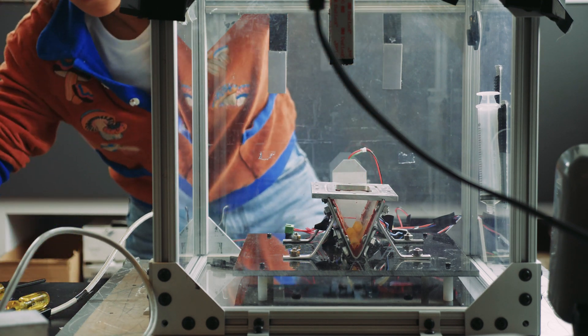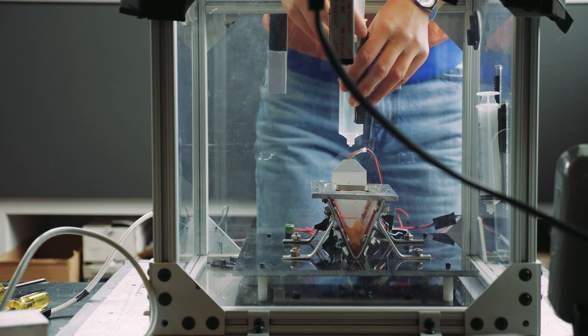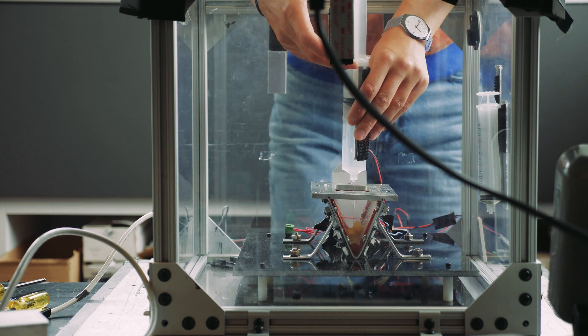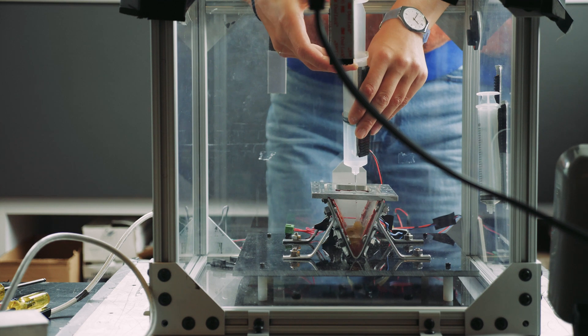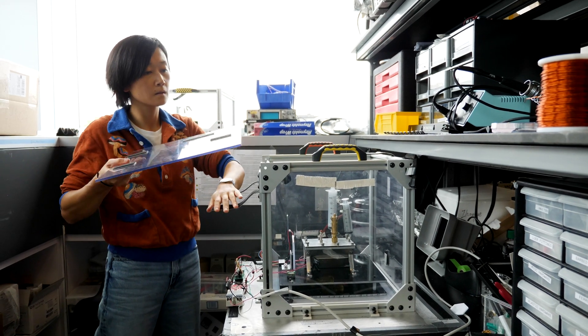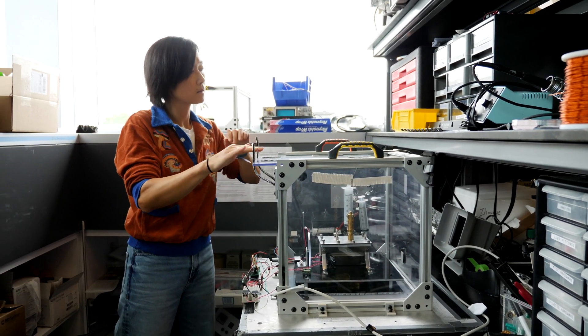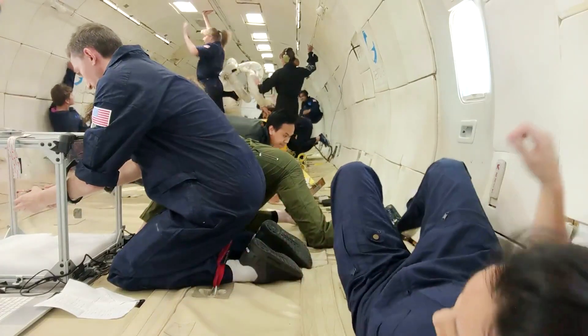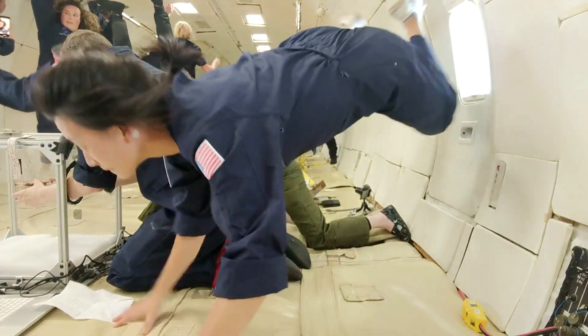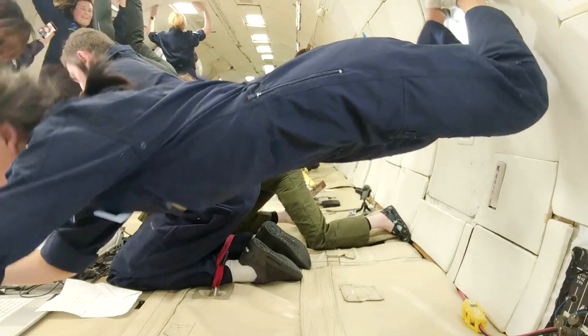Nobody had ever tried to cook — nobody had ever tried to heat something and especially try to have irregularly shaped objects like food, like pasta, in the container. I wanted to design and build a prototype which in theory ought to work, but then I needed to test it. So I tested it in a microgravity flight. The key on the first flight was just to see: does this particular geometry, does this particular shape really keep the water where I want it to be?